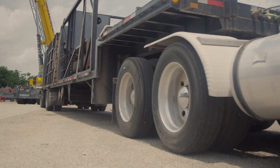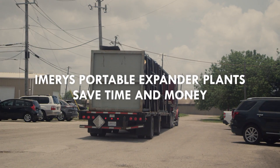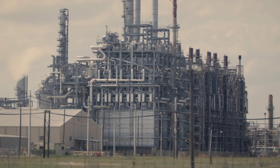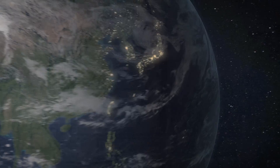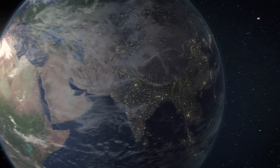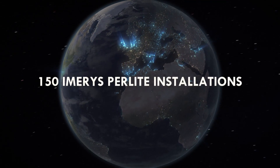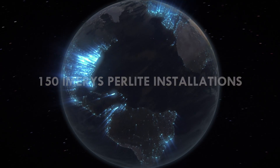Emirates is rightfully proud that our approach to perlite expansion offers our customers a cleaner way to apply cryogenic insulation. Using portable equipment helps Emirates optimize the time required for installation, which can save our clients money. And having both fixed sites and mobile services provides an advantage that the competitors do not have — flexibility. To date, Emirates professionals have successfully and safely completed more than 150 perlite installations across the world.